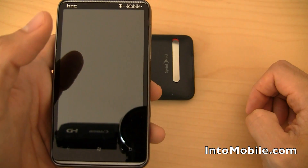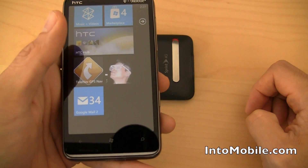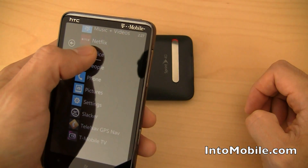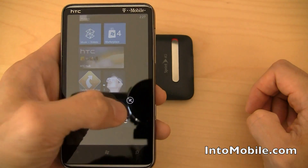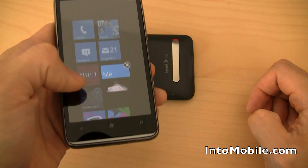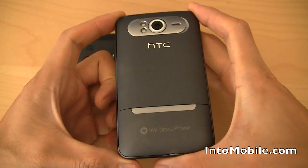Slacker Radio — you get internet radio basically on demand. You should definitely check it out when you get the HTC HD7 in your own hands. IntelliNav, GPS Nav — very cool. Slide over to the right and you get all your apps. It comes preloaded with Office, of course. You can pin to start and hold down on the tile to move it around. We actually have a pretty extensive Windows Phone 7 review on IntuMobile, so make sure to go check that out. That's a quick little look at the HTC HD7 software tour.